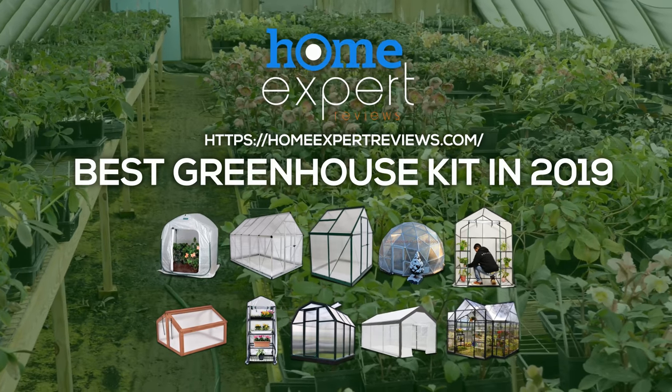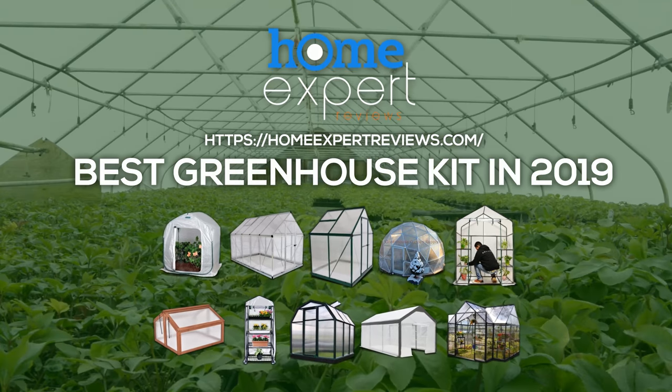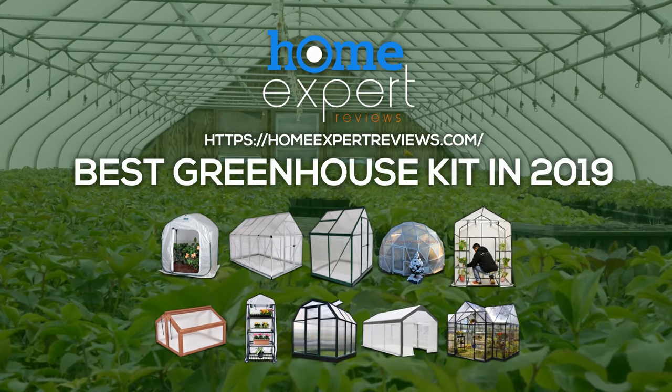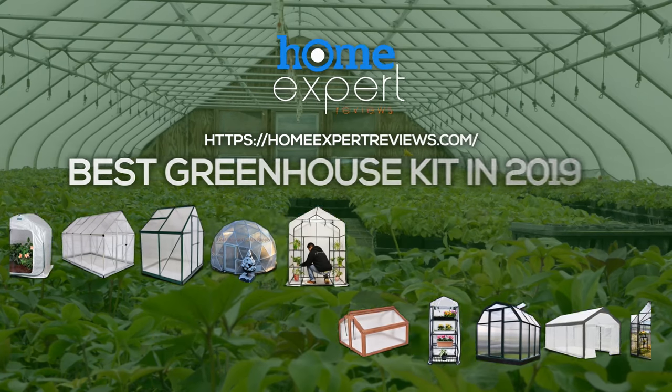Of course, you can't control weather conditions in a large area under the open sky, but in one particular small space under the film, climate change is real. So, what are the best greenhouse kits available on the market today? Let's find out.